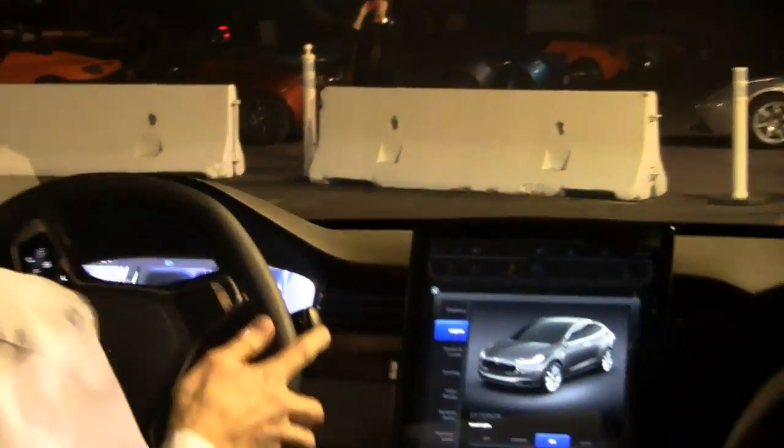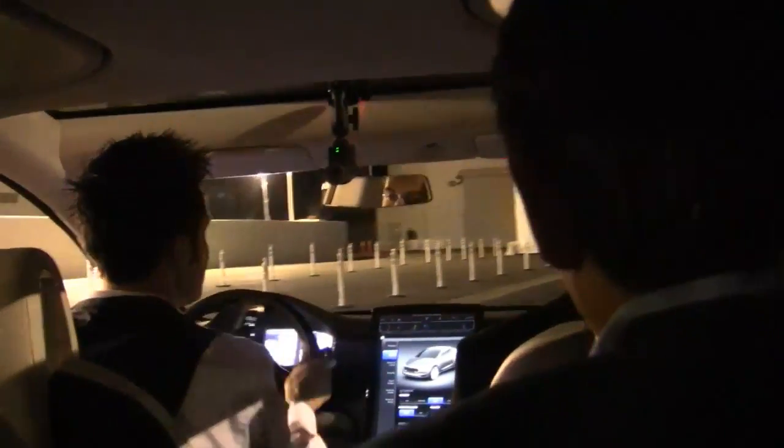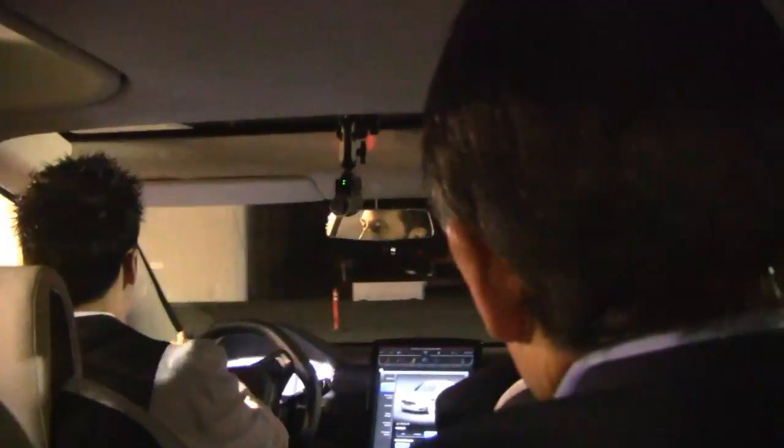The minimal body roll is attributable in part to the placement of the battery pack underneath the floorboards of the car. That placement also lets Tesla open up both the front and rear trunks for cargo space. This thing really can haul seven passengers and their luggage.